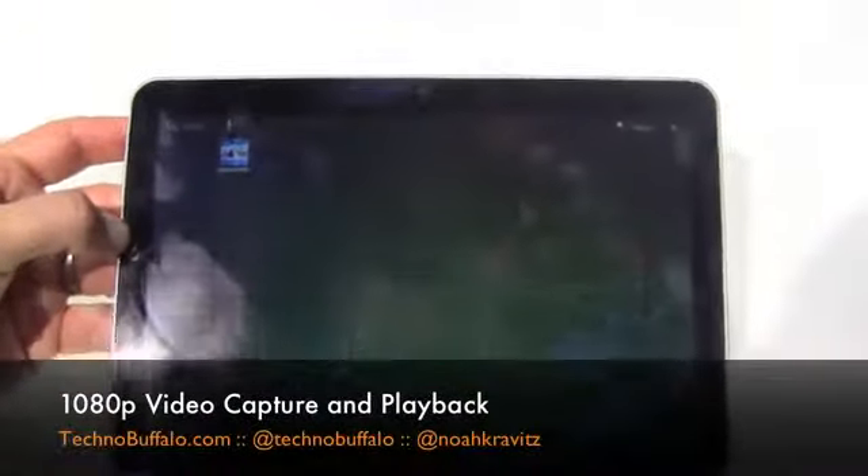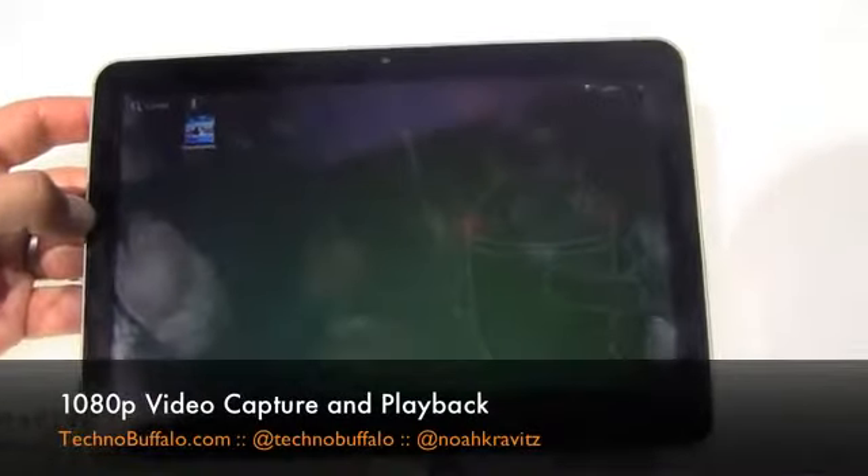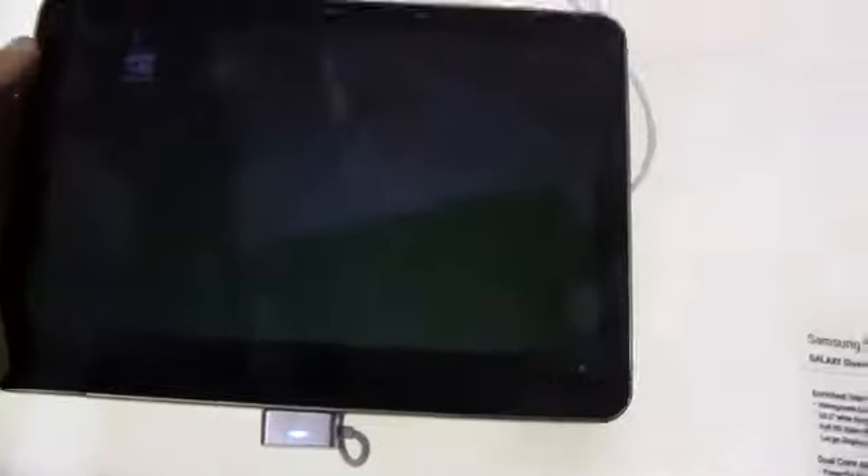Here's the tablet, and basically it's stock Android. Samsung does a lot of customization on their Android-based phones with TouchWiz and all that stuff, but I think it's just stock Android 3.0 here. It's a 10.1-inch display, 1280 by 800, full HD 1080p video recording and playback powered by that Tegra 2 chipset — what Samsung's calling the dual-core application processor. And 10.9 millimeters thin, 599 grams.